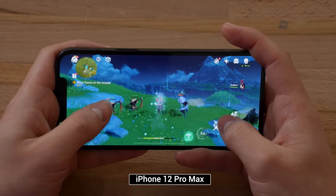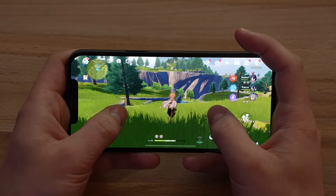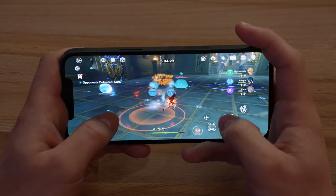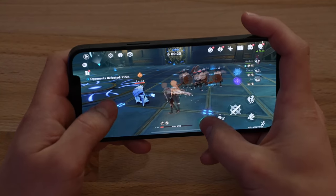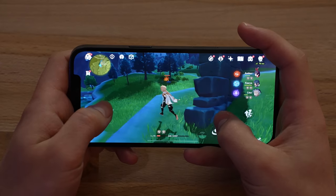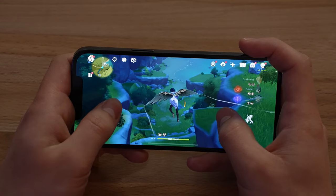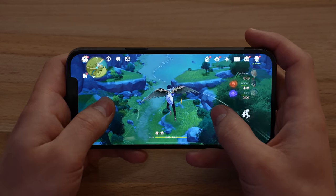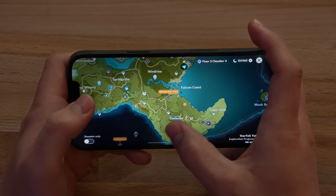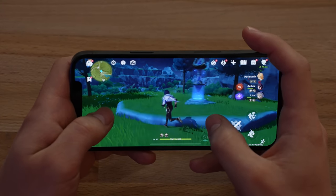Previously we did experience some dimming in Genshin Impact on the iPhone, so let's see if we get that again. The performance is nice and snappy. I'm feeling the back of the phone — I want to see if it's going to dim. It is definitely getting hot. I'm not really noticing any drop frames in performance, but the display just dimmed — I don't know if you guys saw that but I caught it.